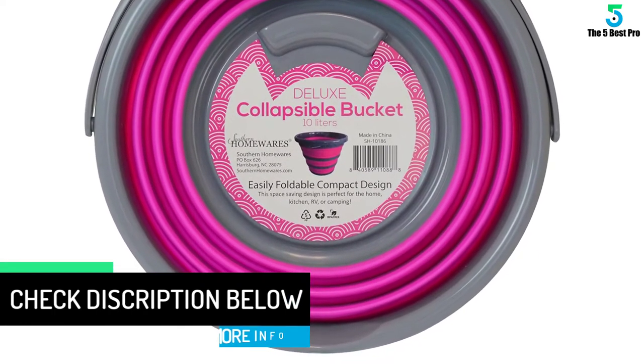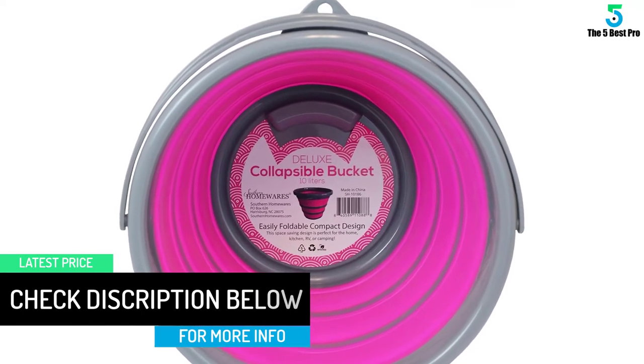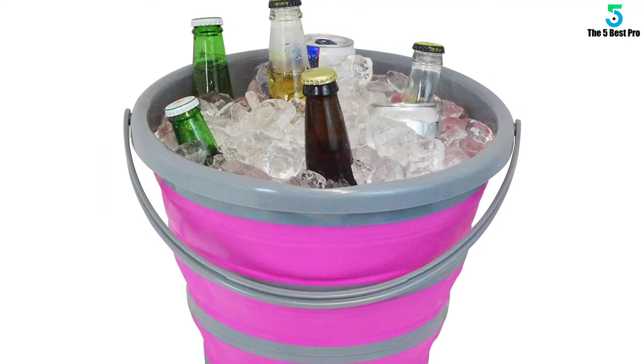When you collapse it, this will be only 2 inches tall. However, it is 10 inches tall when it is in its actual form. Finally, this is very easy to use for traveling purposes and you can trust its compact design.